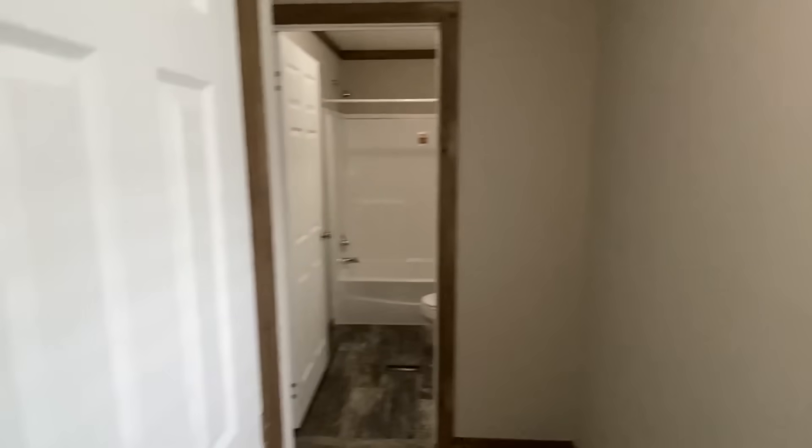Here is that middle bedroom — typically on a single wide this will be your smallest bedroom, though not always. Over here is where your furnace is going to be — I'll give you a quick shot of that. The home will come with brand new central heat and air.